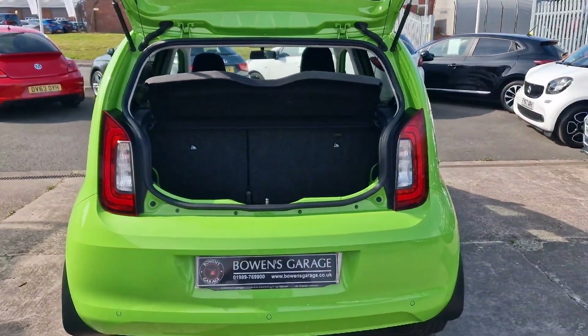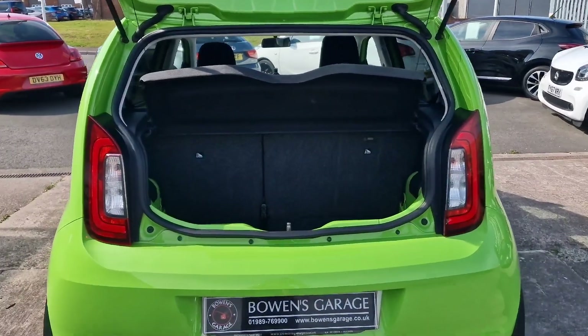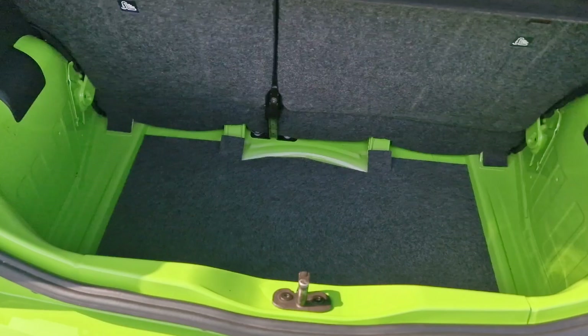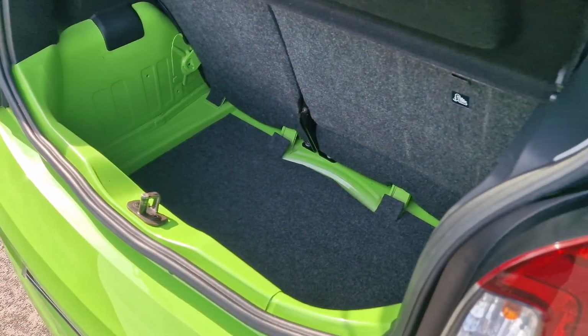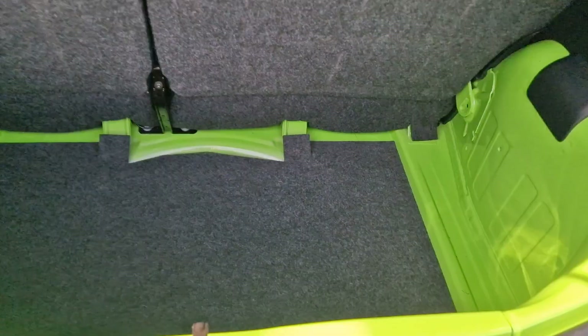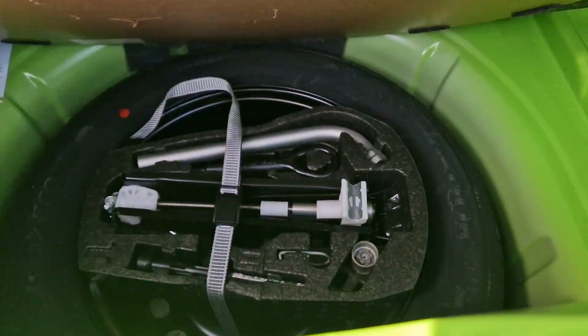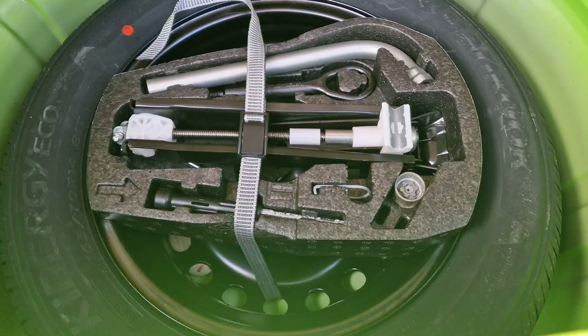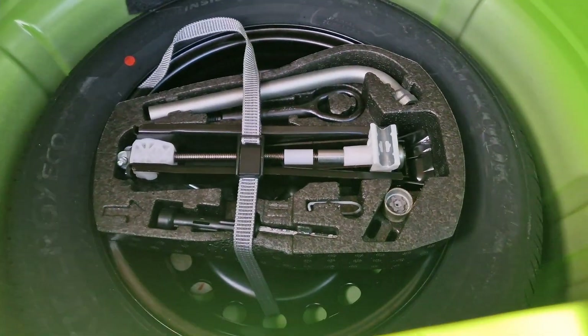Into the boot space: split-folding rear seats and a parcel shelf at the top. You always do get a really good size load compartment on these Ups and Citigos — really good, deep boot space. And you do get the luxury of a spare wheel, along with the locking wheel nut key and all your other bits and bobs.